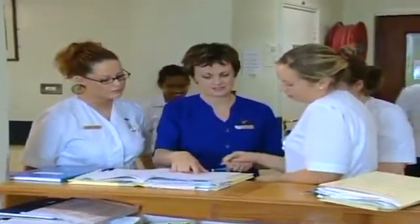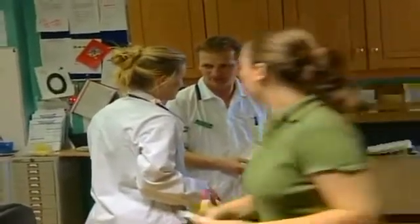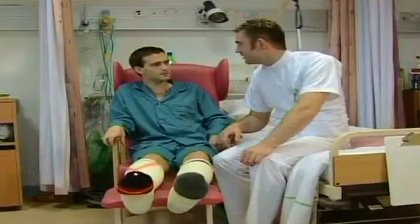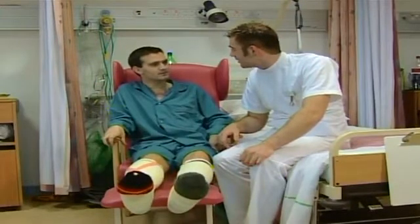Other professionals are involved in the care of that patient, such as doctors, nurses, occupational therapists, and speech therapists, and you get a feeling of what it's really like to do the job of a physiotherapist.